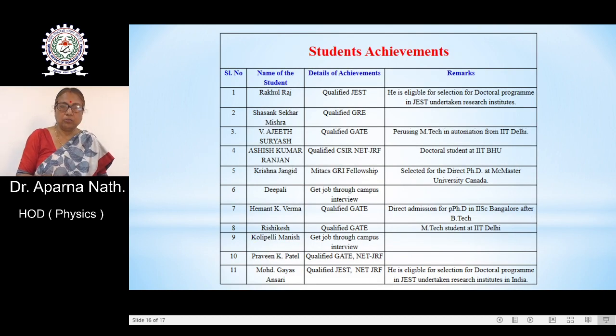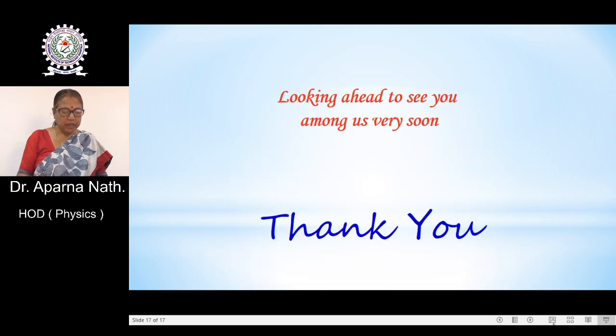Last but not the least, you can see the student achievements — students who have not only qualified national level examinations, but also entered the research field in highly acclaimed educational institutions at both national and international levels. Student achievements are shown in the list. We look forward to seeing you among us very soon. Thank you.